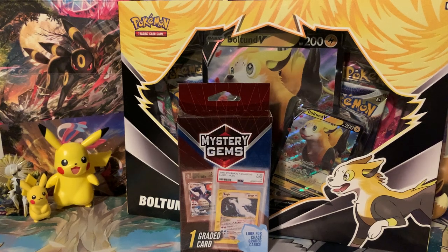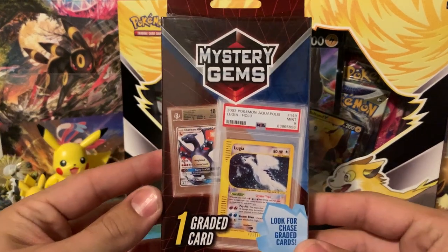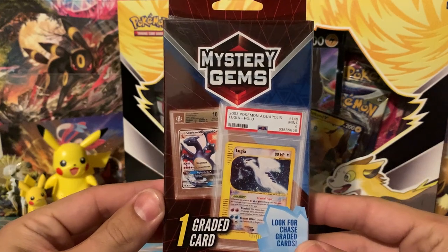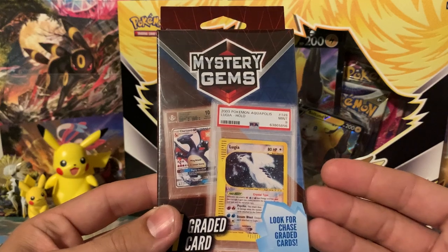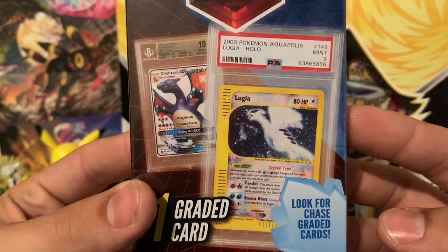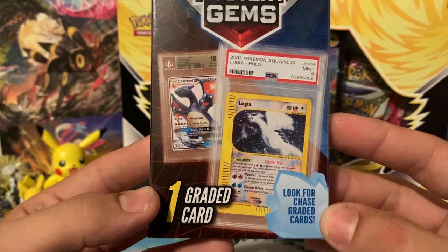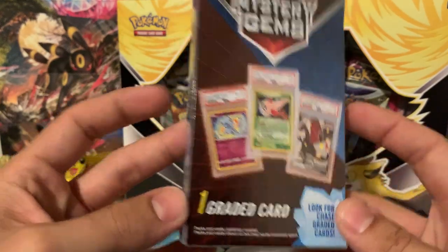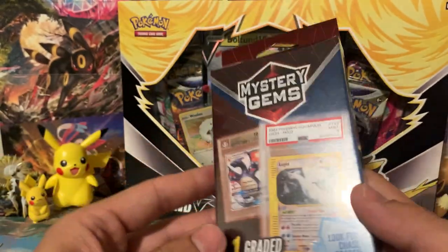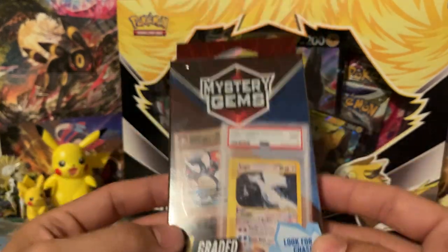What's up you guys, Jedi Master Josh here and today I have a really different opening. I found these mystery gems at the local Walmart near me and I was very interested in this because this is the first time I've seen any of these mystery packs like this sold at Walmart that guarantee a graded card. So this box guarantees one graded card, says look for chase graded cards. It doesn't say what the odds are anywhere on this, so I don't know if it's like 1 in 10 or 1 in 20, but we're going to dig into this and see if we can get something cool out of it.